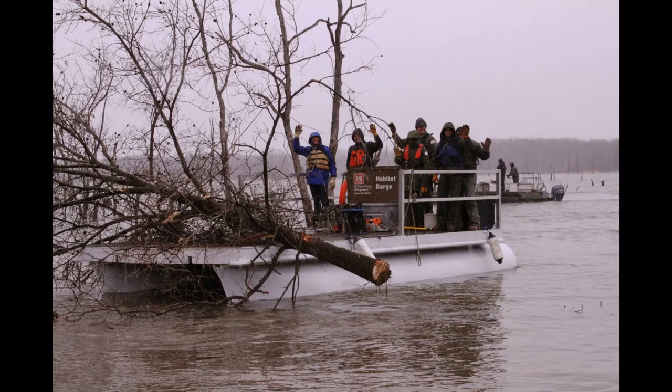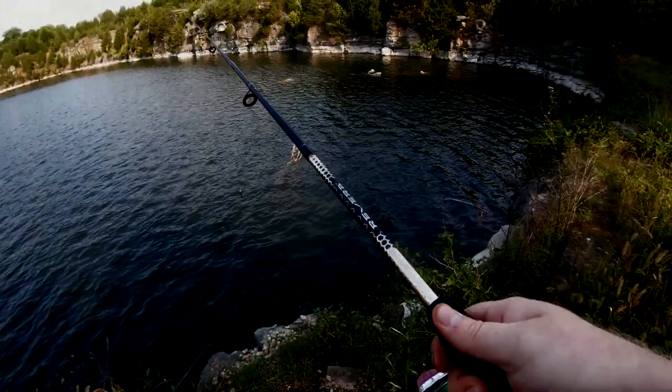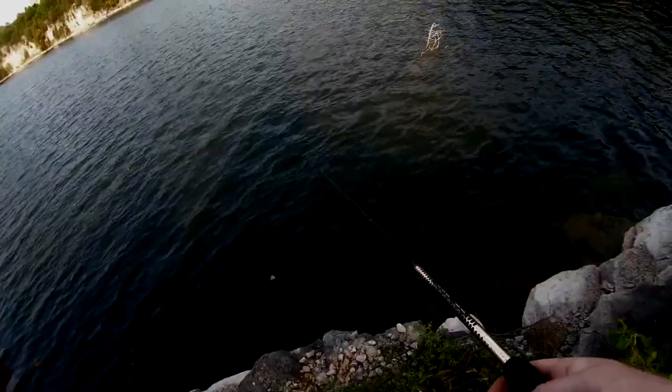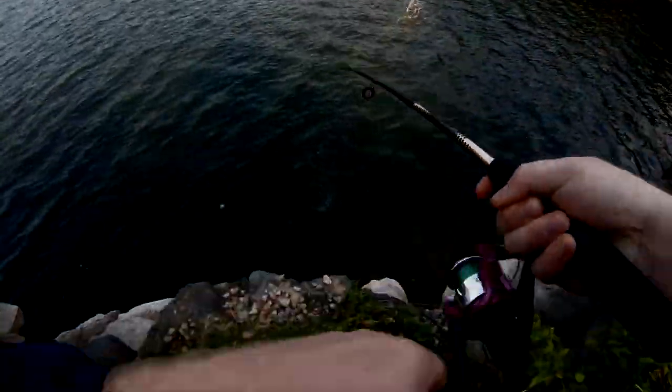At Smithville Lake — which covers 7,190 acres — they found most of their crappie weren't living past three years of age and had to put an emergency length limit in place to save the population. They subsequently discovered it was very possible to over-fish crappie even on a big lake. You can over-fish anything in any body of water, including the ocean.